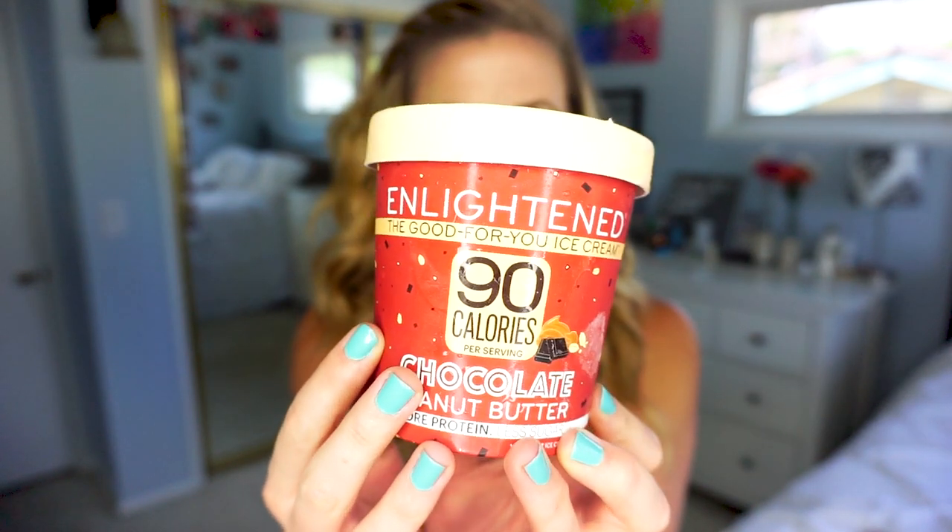The next ice cream is Enlightened 'The Good For You Ice Cream' in chocolate peanut butter — more protein, less sugar. It's 90 calories per serving with four servings per container, so 360 calories per container. There are 40 calories from fat, 4.5 grams total fat, 13 grams of carbohydrate, 5 grams of dietary fiber, 3 grams of sugar, erythritol is 5 grams, and protein is 7 grams per serving. Made with rBST-free skim milk — not dairy free.